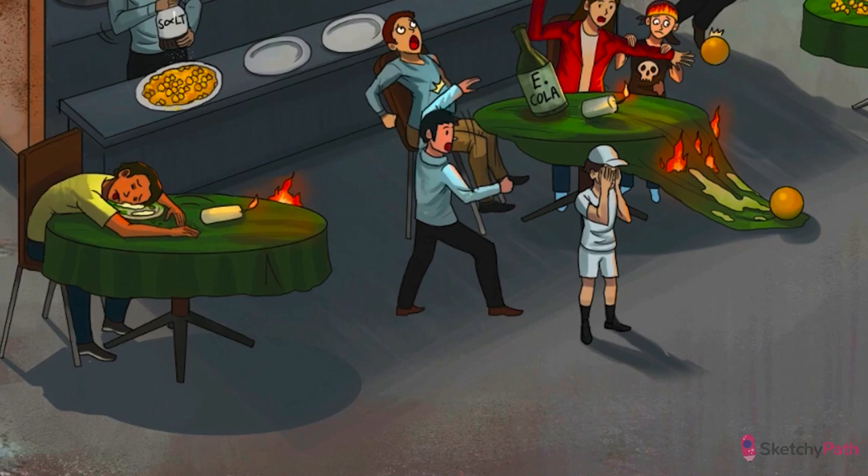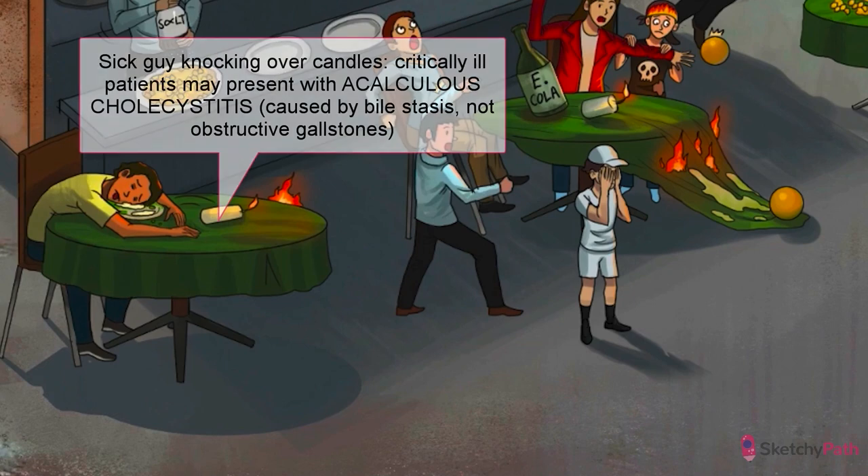You can think of it as your gallbladder taking a sick day. Acalculous cholecystitis results from bile stasis without actual obstruction, leading to inflammation, distension, and ischemia. This condition presents with symptoms very similar to typical cholecystitis: right upper quadrant pain, Murphy's sign, leukocytosis, and fever. Similarly, a thickened and enlarged gallbladder without stones will be seen on ultrasound.